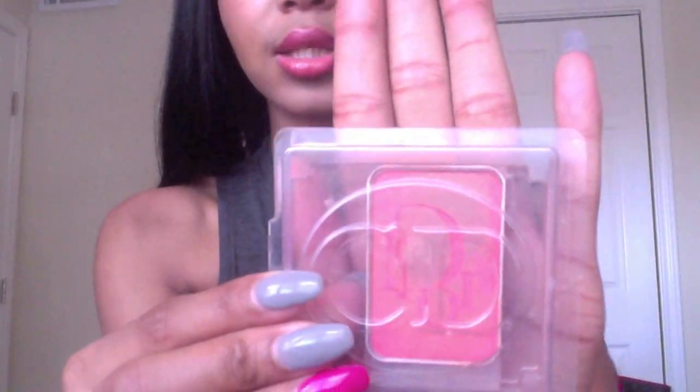The blush I have on today is from Christian Dior and this is the number — I think it's 28. Oh, I'm sorry, no, this is 889. And this is what it looks like. It's like a really pretty coral color that's perfect for summer or spring.